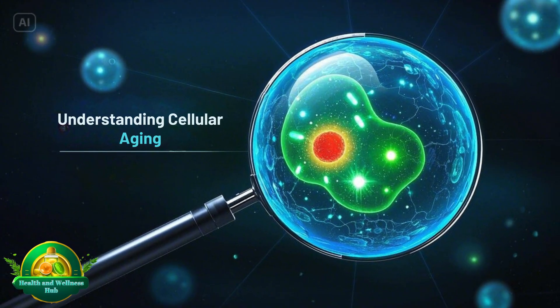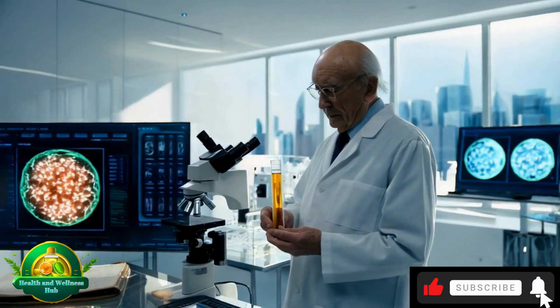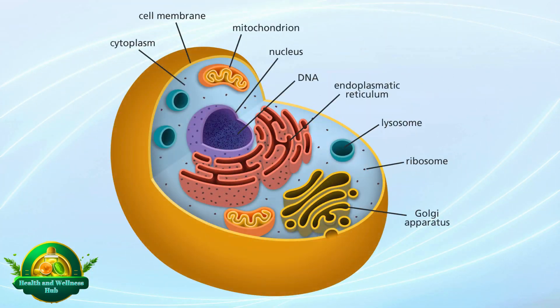Understanding cellular aging: what makes up a cell? Every cell in our body is a marvel of complexity, made up of various components that work in harmony to sustain life.